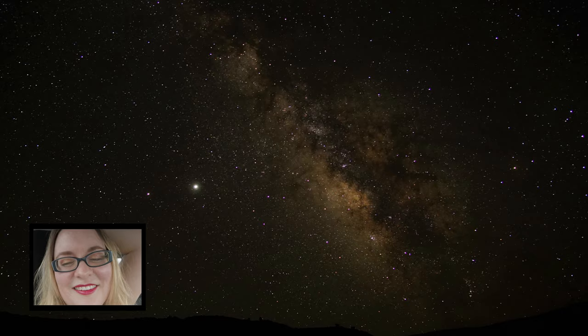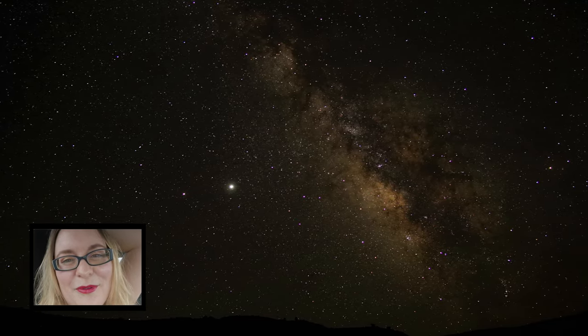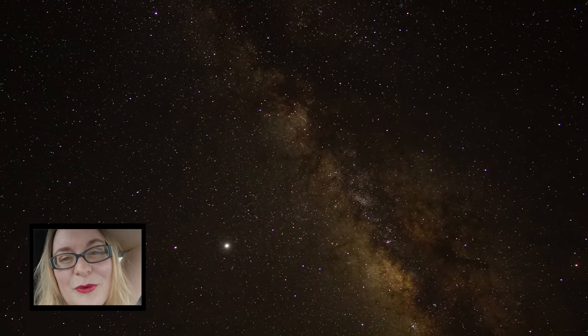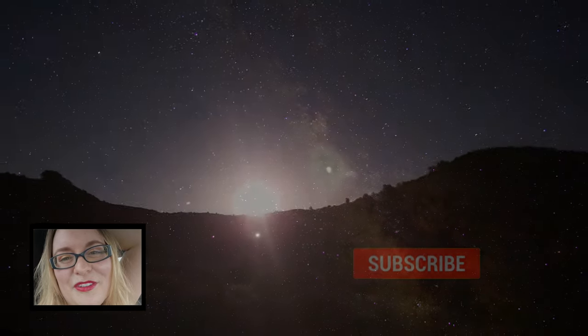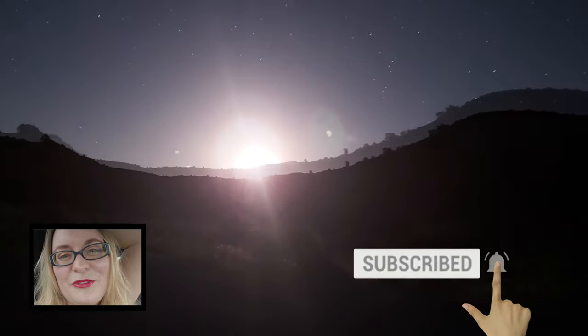Good morning! Last night, we stayed up super late doing night sky photography in Capitol Reef National Park. It was really special for me because I got to see a moonrise over the mountains for the first time ever. Today, we're going to go to Goblin Valley State Park to do some drone photography.